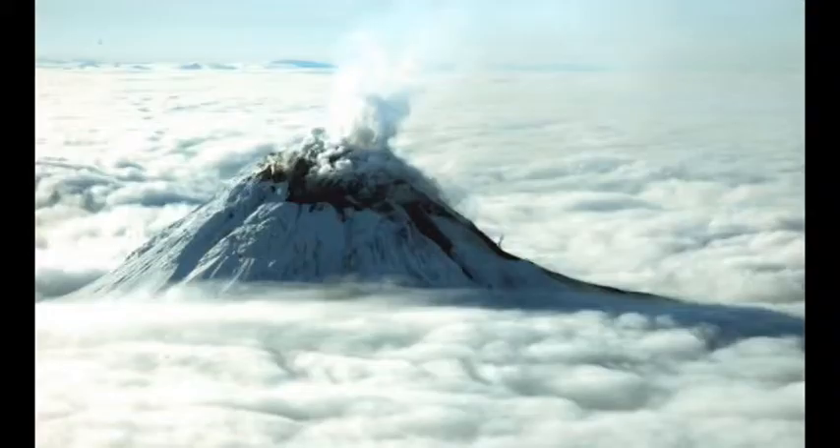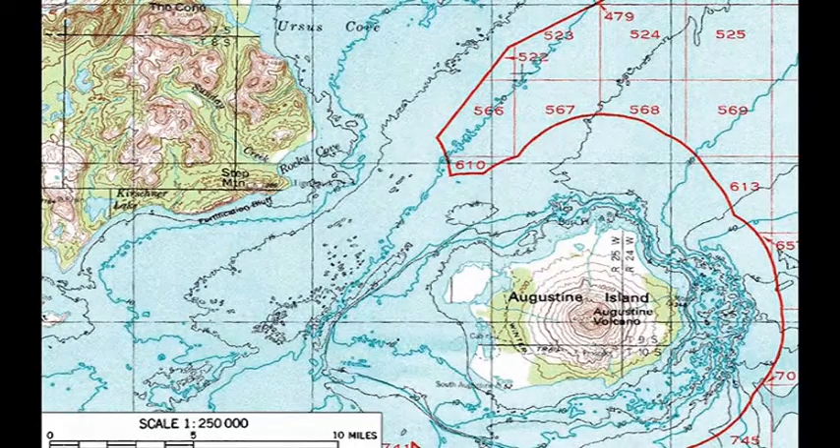Flights were also cancelled going to and from Anchorage on January 18th and 30th. Since the location is extremely remote, humans do not necessarily pose a threat for danger with direct contact of the volcano. However, the volcano may cause landslides to bring tsunamis to shore, bringing harm to the coastal communities.